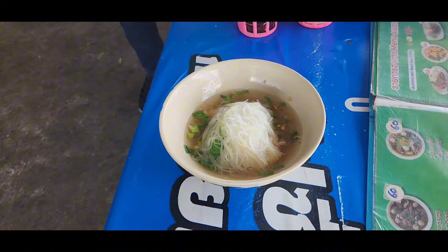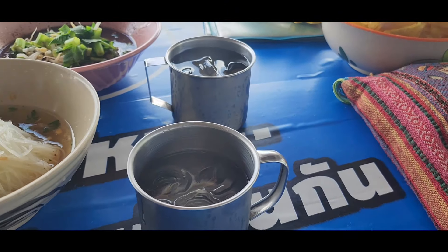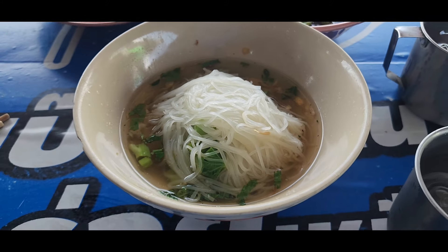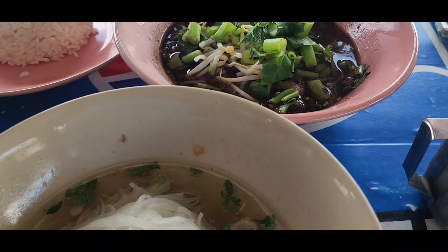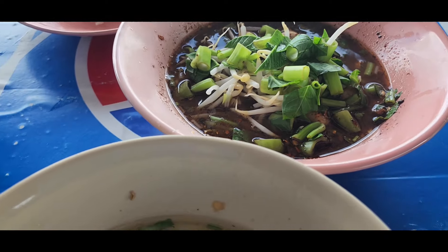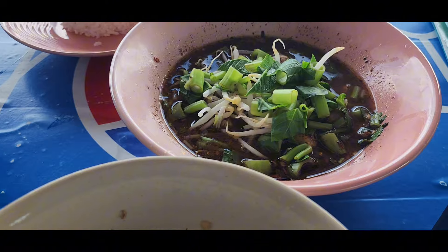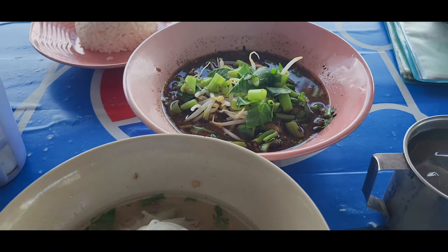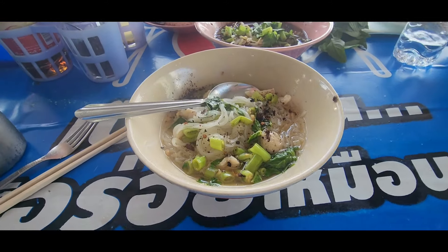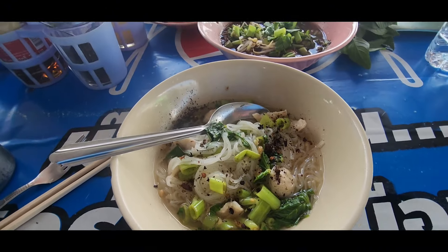The pork noodles just arrived. Right, so I've got ice water and pork noodles. Amanda has got boiled rice. And what have you got there? Beef. So Amanda's got beef with various vegetables in there and leaves. We'll see what this lot comes to. I'll put a little bit of chili on the top there just to make it a little bit spicy.